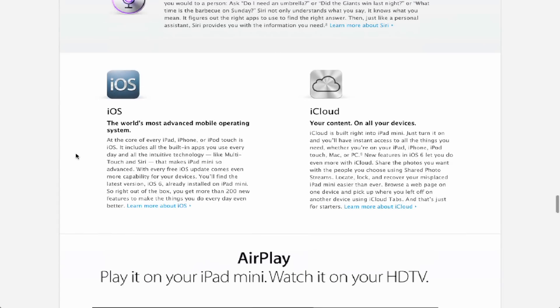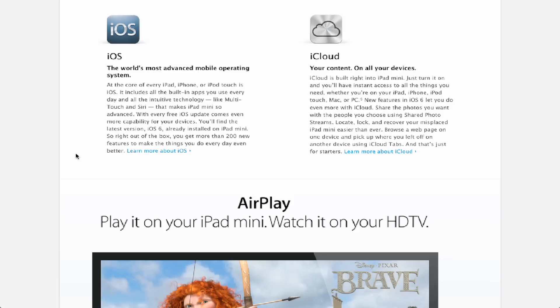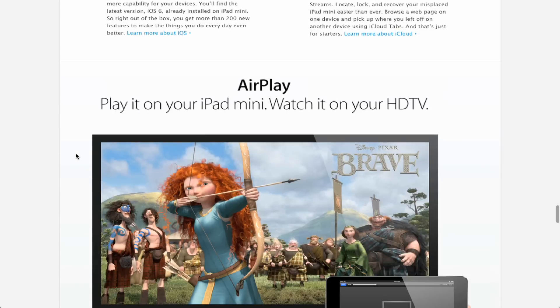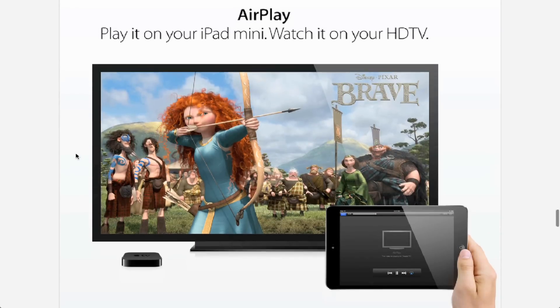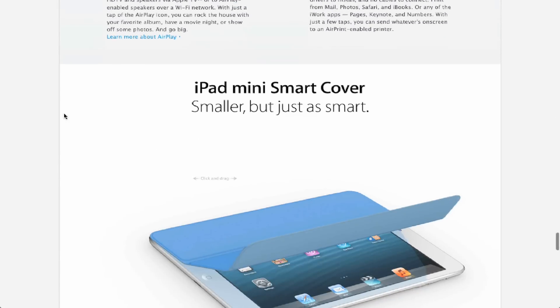Next is iOS, which apparently is a great new feature — it's just the mobile operating system. iOS has been around forever, so that's a great new feature, Apple. And then iCloud, which is on every single device Apple has made — you can stream everything, it's on every device, nothing new there. AirPlay — again, you can use it on any device. And the Smart Cover, which they had in the iPad, is now just 7.9 inches to accommodate the smaller iPad.